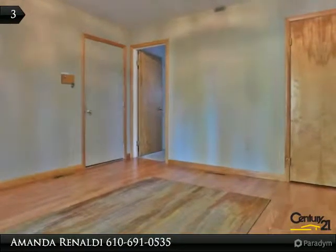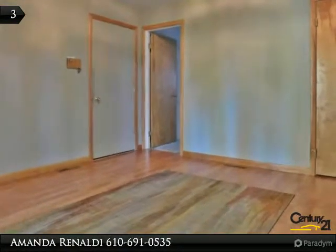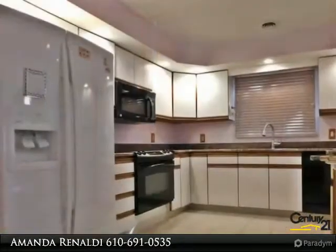This four-bedroom split level is beyond spacious. Enter in the foyer to be welcomed by brand new hardwood flooring.